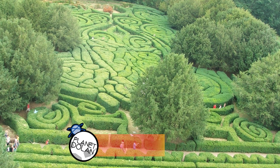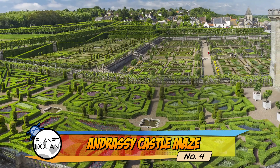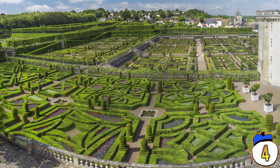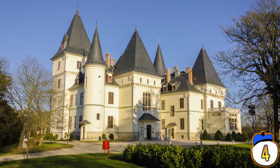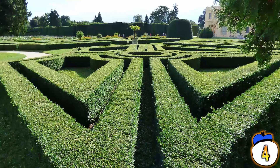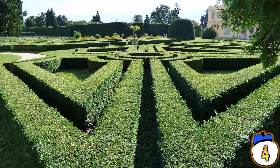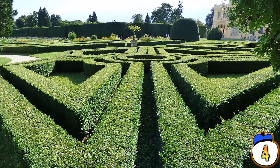Number 4 – Andrasi Castle Maze. For many of these destinations, the maze is probably the main event, but in this case it might be a tie. The maze is certainly awesome, but the Andrasi Castle itself, in Tisadub, Hungary, is a sight to behold as well. The maze and the surrounding park dates all the way back to about 1885, when Hungary was still Austria-Hungary.